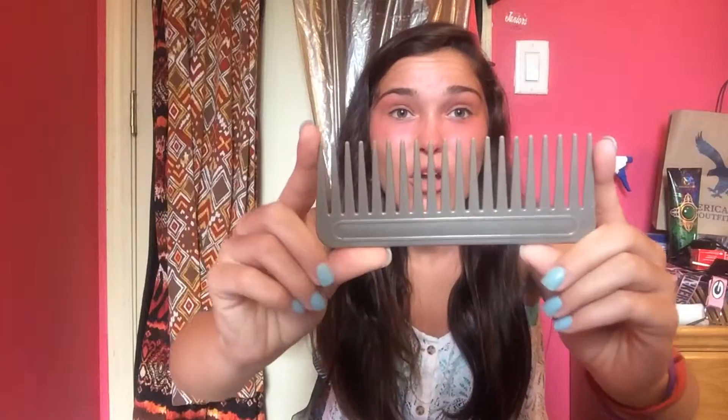The next thing is this wide tooth comb. I actually just got a haircut — I got four inches off because the ends were pretty much dead. My hair is still really long but the ends are so much healthier now. Use this when your hair is wet; it seriously does not rip out any hair. My hair is always tangled, so I use it after the shower, after swimming, basically all the time. Wide tooth comb is a must if you want long hair.